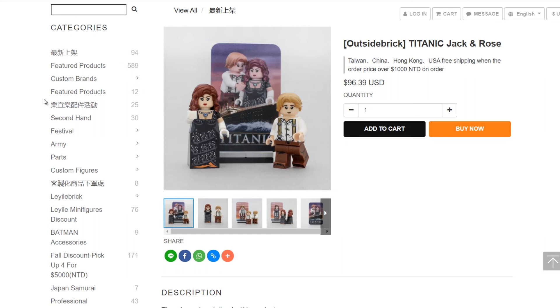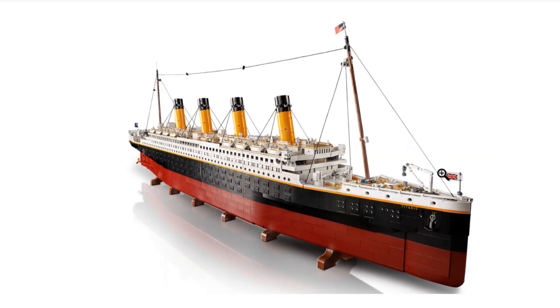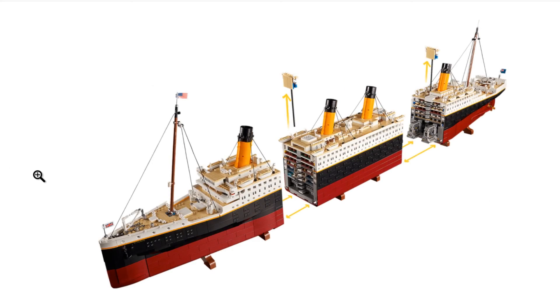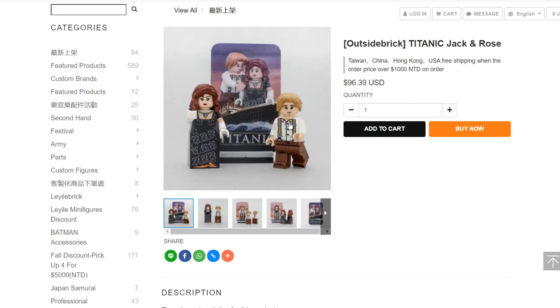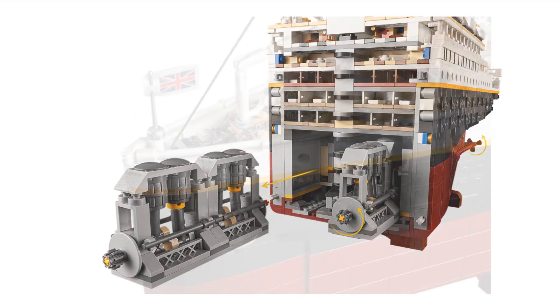Anyway, those are the Titanic LEGO minifigures. If you're going to spend $630 and want to spend even more money, that's another $96.39 US. You can definitely spruce up your Titanic and recreate scenes — like Rose pretending she's flying at the front, the ship breaking apart, or even these two in the water with Jack eventually drowning, if you're so inclined to take it that far.